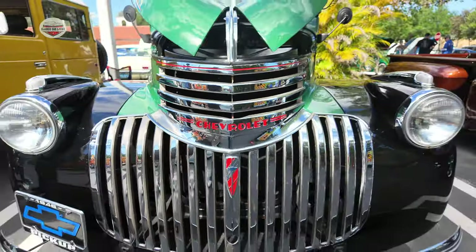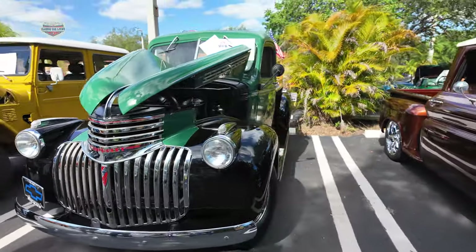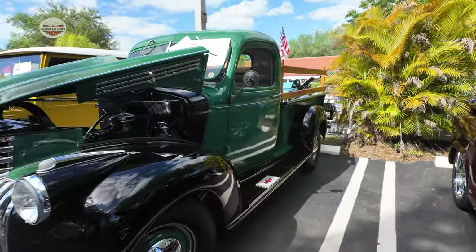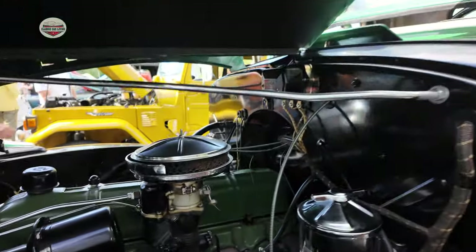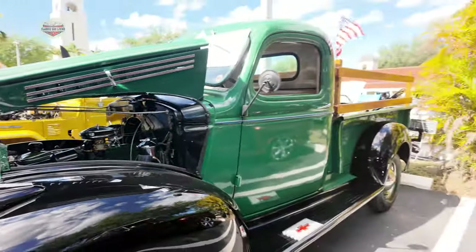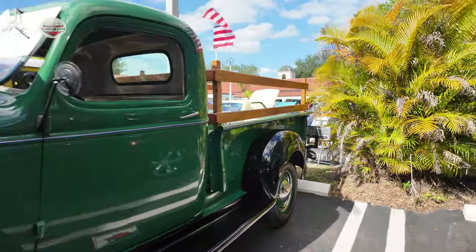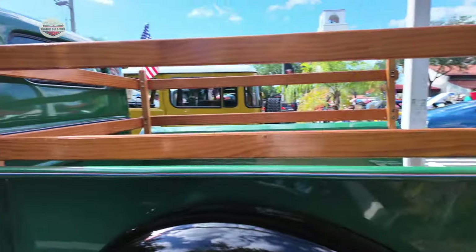Then we have this 1946 Chevy. Looks like a beautiful farmer's truck with American flags. Love the wood.